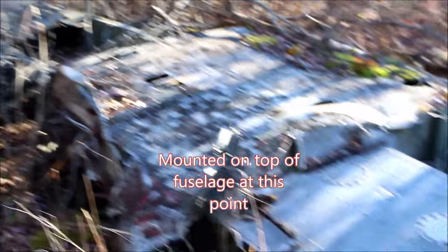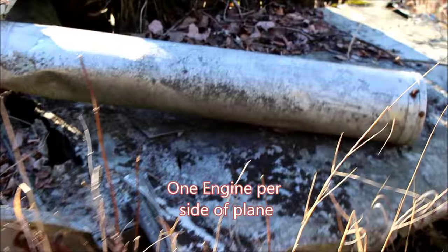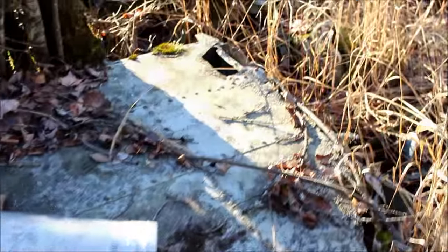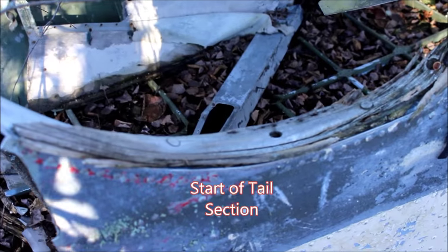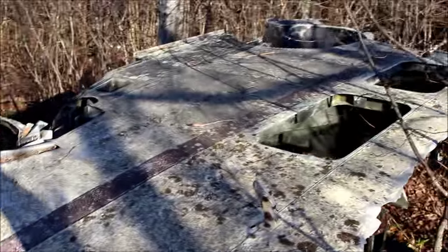Okay, so this is one of the main wings — two engines on this wing, or used to be. The engines have been salvaged. We've got some colors here — looks like cream colored with some red on there, and wood trim along the edge, so it's pretty old. Red stripe there.